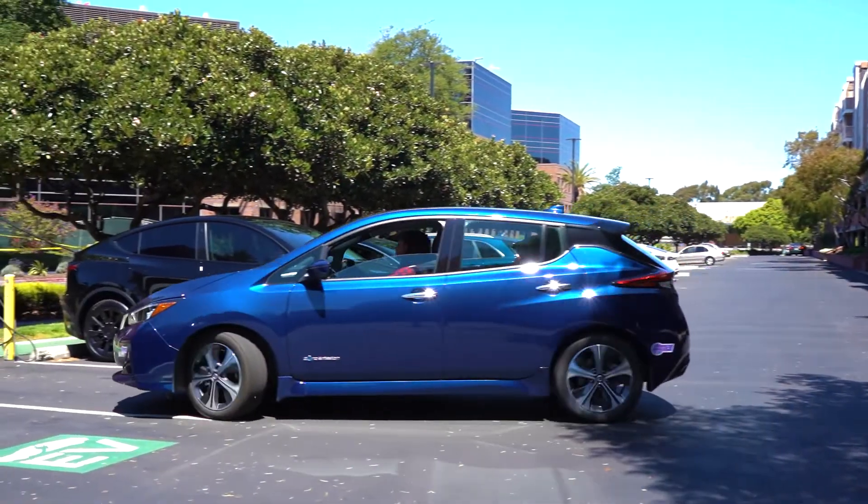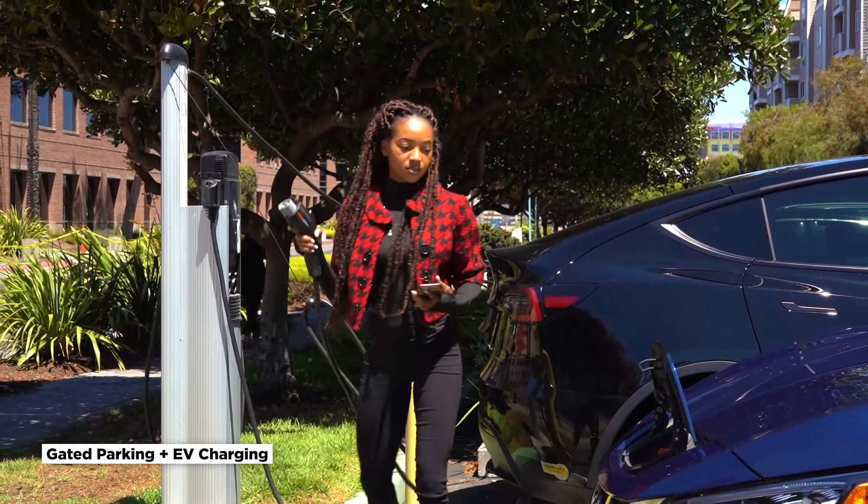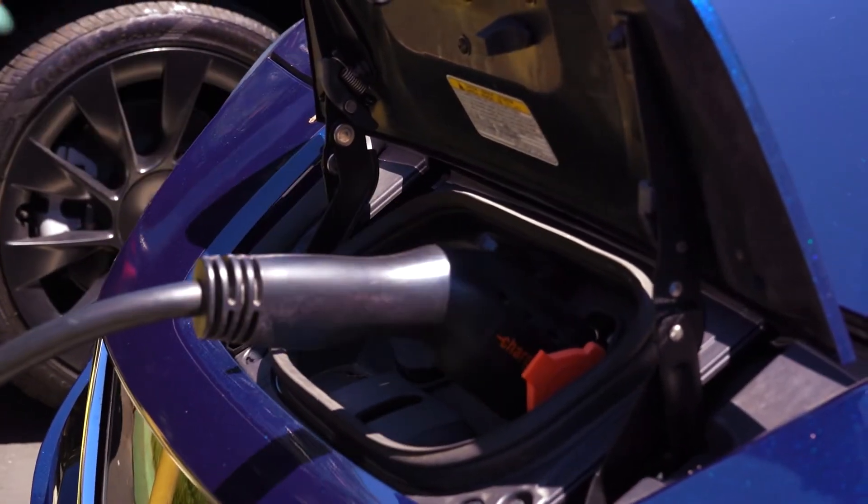Last, but definitely not least, there's a gated, secure parking garage and EV charging for the residents. So you never have to worry about parking or keeping your electric vehicle charged again.